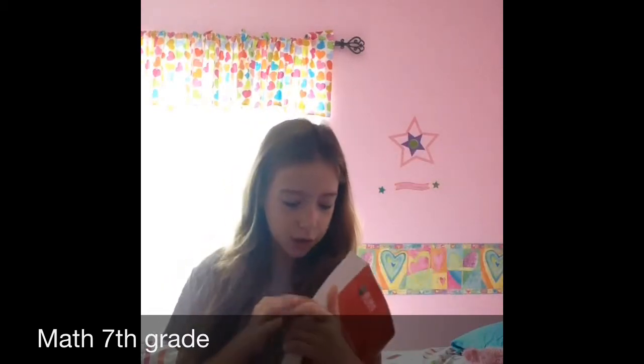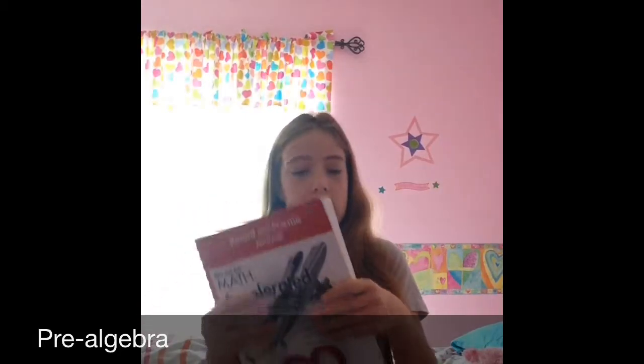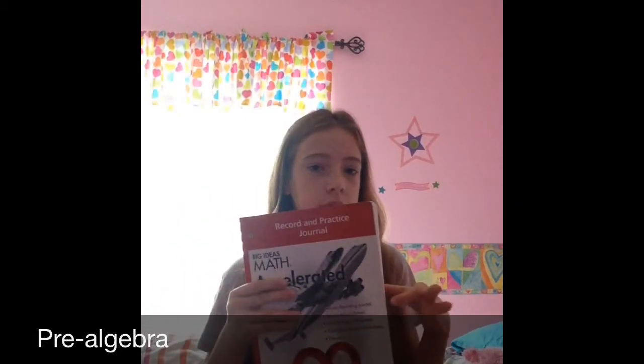I have my pre-algebra workbook. What I found weird was that people in Math 7 don't have a workbook, and their regular book is about this big. Our workbooks are this big, and then our book is really big. The algebra kids' book is like this big and their textbook is huge. Math 7 has it easy, but you know, it's more advanced math.